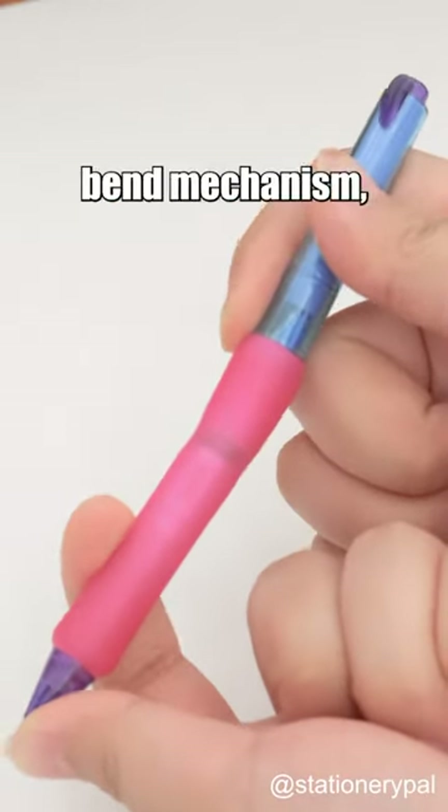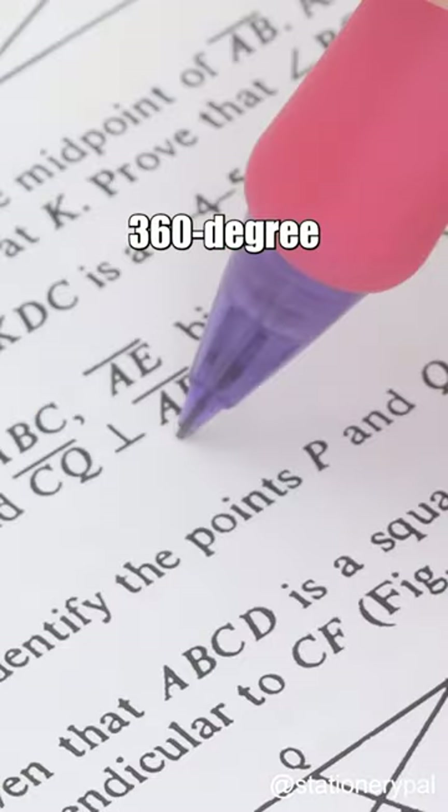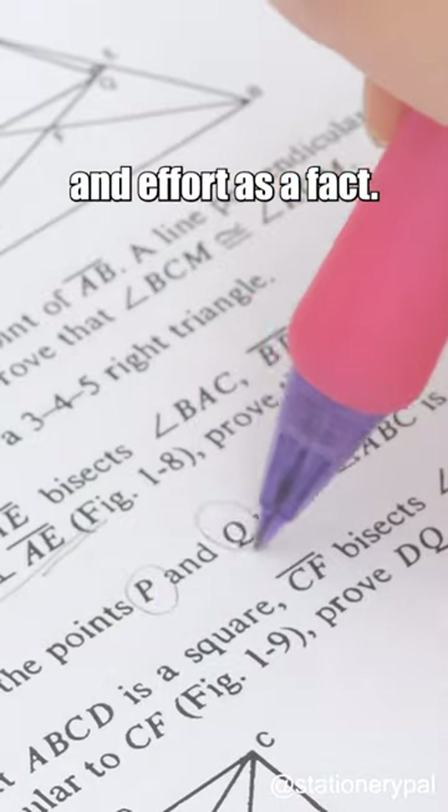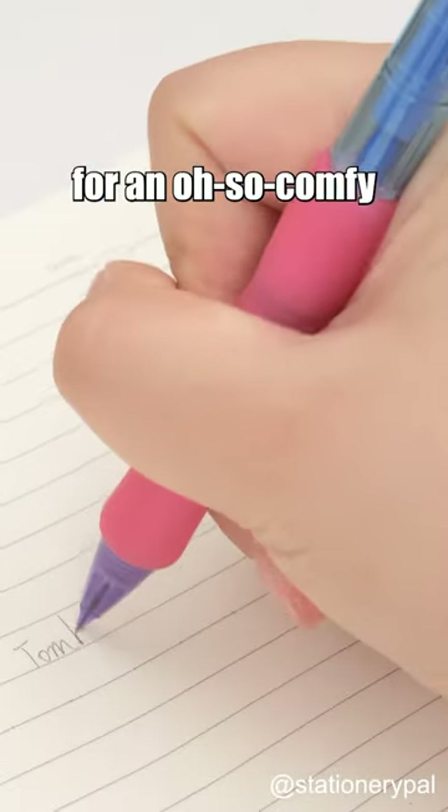With its one-of-a-kind bend mechanism, it keeps your flow intact. 360-degree bend advancing, saving time and effort as a fact. Extended rubber grip for an oh-so-come-behold.